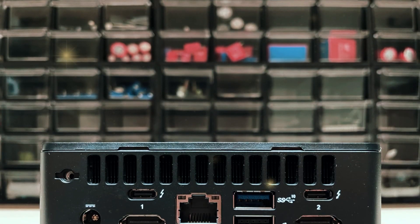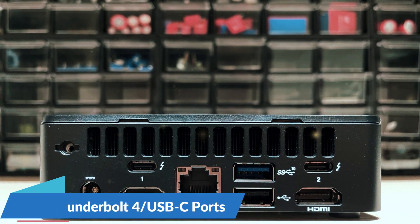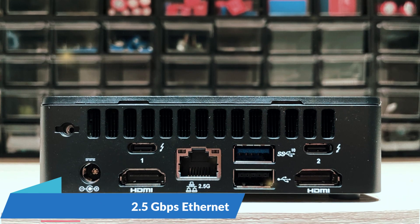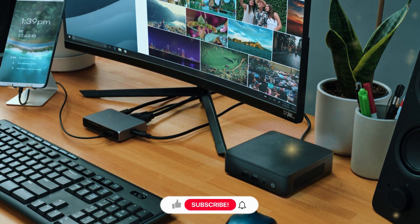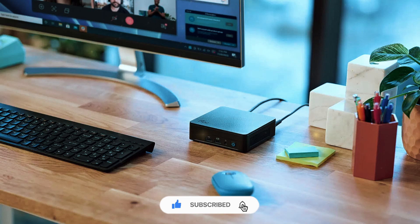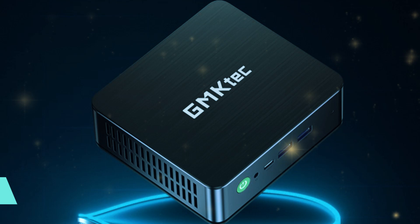Its connectivity options are just as impressive, with three USB 3.0 ports, two Thunderbolt 4 USB-C ports, dual HDMI outputs, 2.5GB Ethernet, and Wi-Fi 6E. As Intel's flagship mini PC, it's a dream for users who want to customize their setup, especially for a dual monitor workstation. For any office tasks short of high-end professional workloads, the NUC12 Pro is an excellent choice.